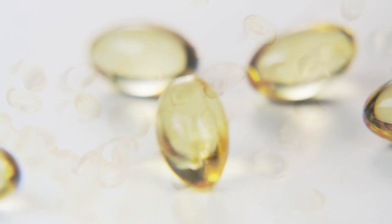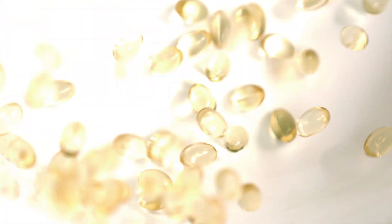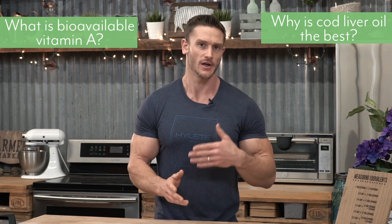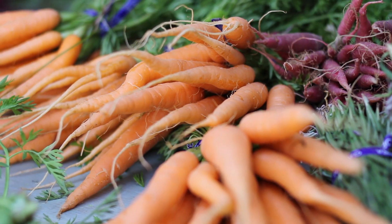Alaskan Cod Liver Oil is one of the best ways to get your bioavailable vitamin A. But that comes with some questions. People have been asking: what is bioavailable vitamin A, and why is the vitamin A that comes from your cod liver oil so much better than the vitamin A that I might get from my multivitamin, or from some of the food that I eat, or from some of the beta-carotene that I get in other ways?